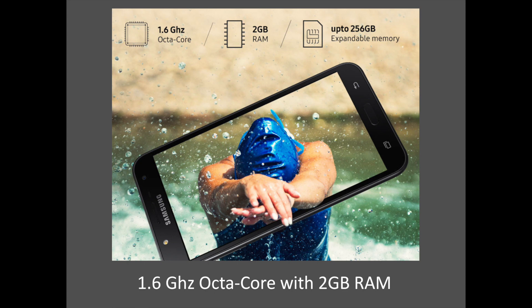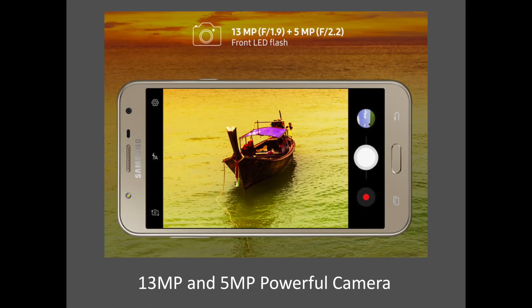On the storage side, the J7 Next will be expandable up to 256GB of memory. The Galaxy J7 Next brings a 13MP rear camera alongside a 5MP front camera with LED flash. Its powerful cameras come with a rear f/1.9 aperture lens, so it's never too dark to click a brilliant shot.